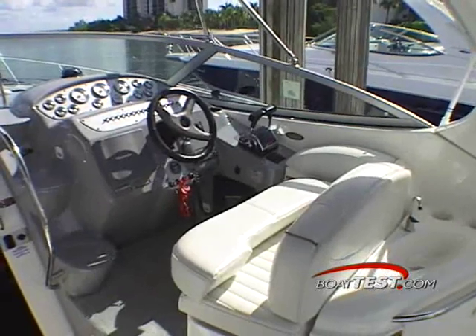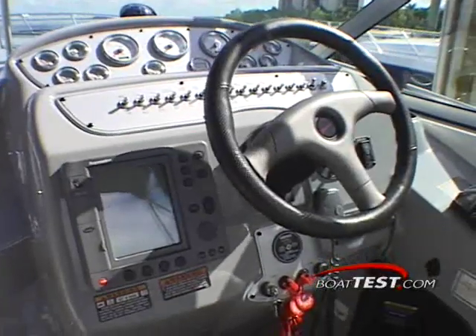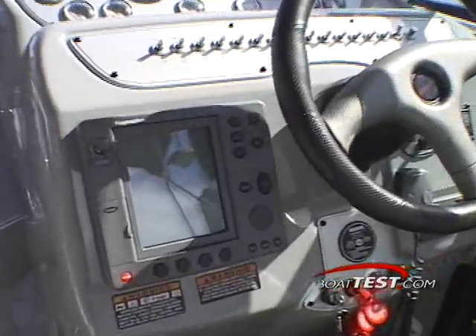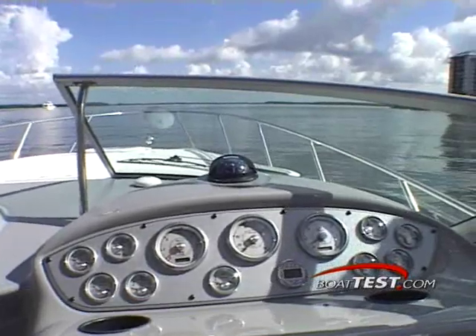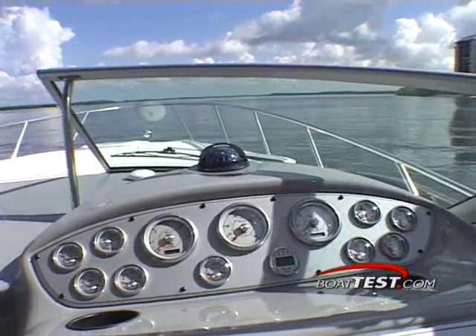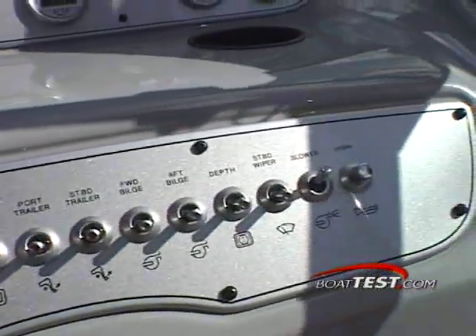Except for the standard MerCruiser controls, the helm station is first rate, especially when ordered with the optional navigation and communication equipment from Raymarine. The top tier of the dash supplies all the critical engine instrumentation, while the lower tier has all your accessory power switches nicely labeled.